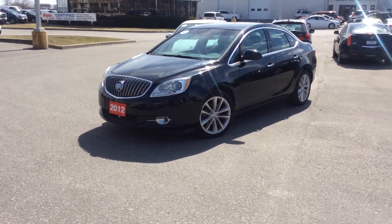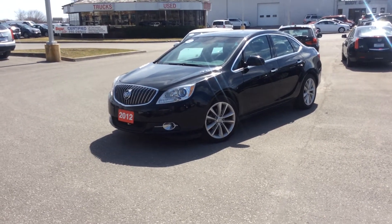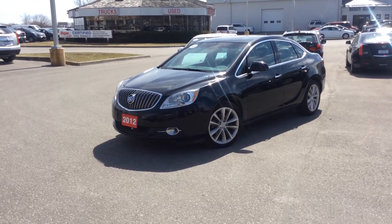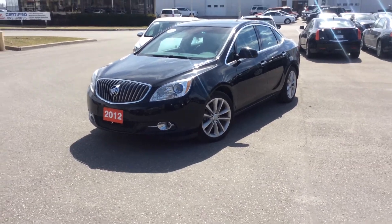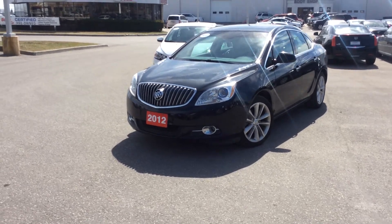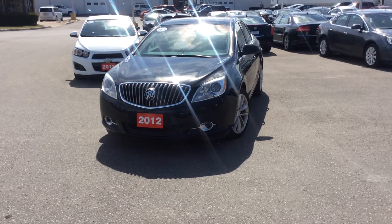This car is equipped with a Preferred Equipment Group Convenience Package. That includes remote vehicle start, the front fog lamps, automatic climate control and dual zone climate control, a CD and MP3 playback with USB port, and that 7-inch color touchscreen display for the Buick IntelliLink.